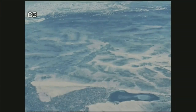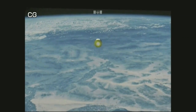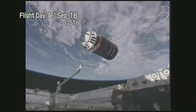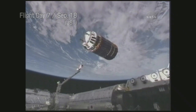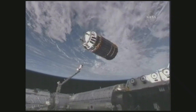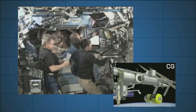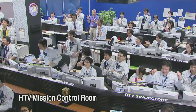The HTV headed toward the ISS while conducting experiments that simulated emergencies. On September 18th, the seventh day of the flight, the HTV approached the ISS and positioned itself 10 meters below it. The ISS crew operated the robotic arm to grasp the HTV and completed docking with the ISS.